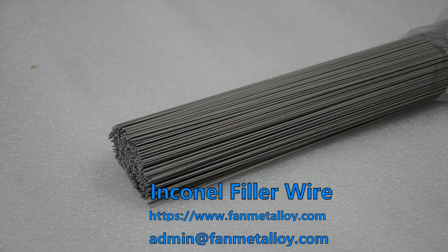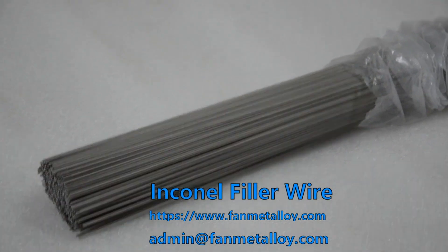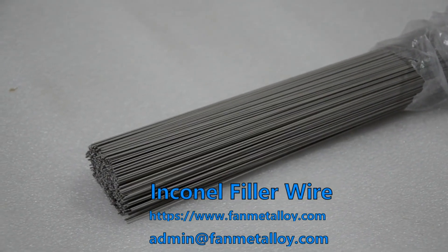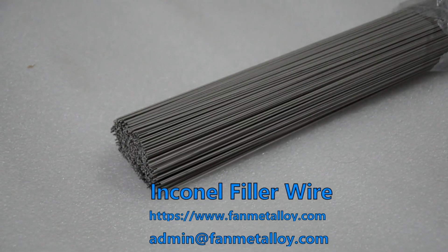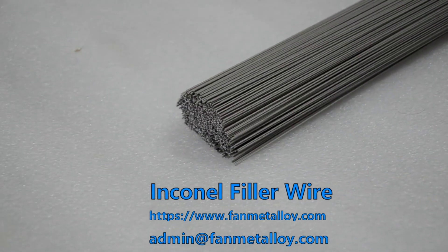Inconel filler wire is a class of filler metal materials commonly used in various welding processes, and the workpieces welded by it are suitable for high-temperature applications such as heat treatment, aerospace, electronic components, and nuclear reactors.